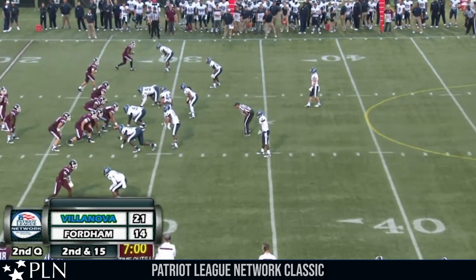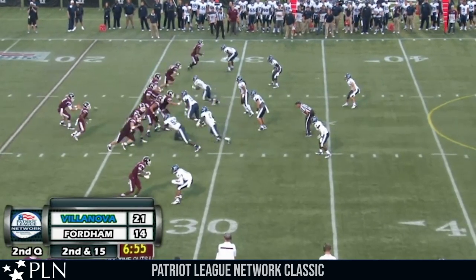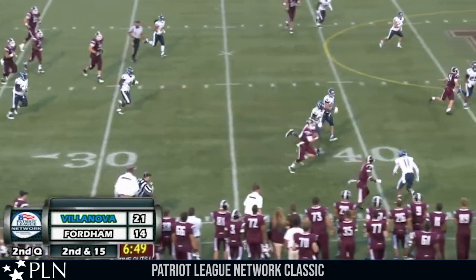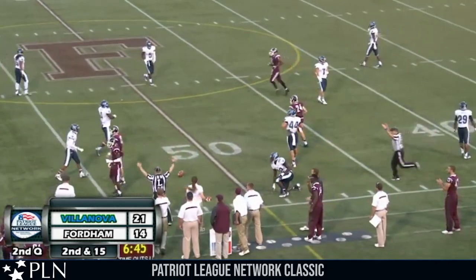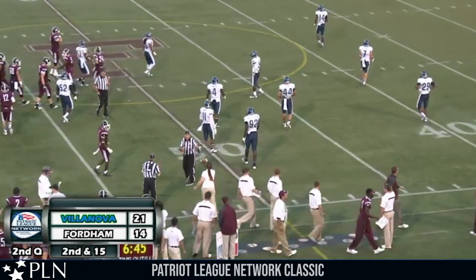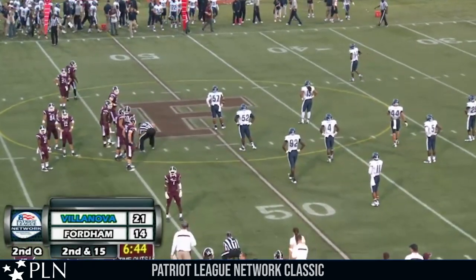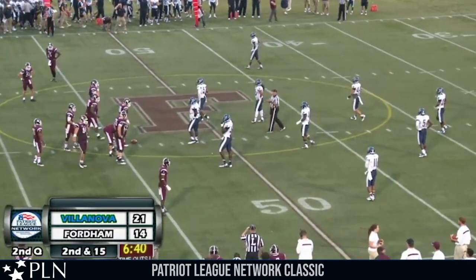Second and 15 for Fordham at their own 28-yard line. Three receivers set and a tight end wing right, running back on the right hip of Niebrick. Niebrick takes the shotgun snap, back to throw, rolls right — he's going to run a lot of room across the 30, up the numbers to the 35, 40, brought down at the 46-yard line. Good for a gain of about 17 yards. They needed 15 and a Fordham first down. Villanova bringing pressure on the far side — Niebrick looks to the near side, no one's there, takes advantage and gets a big chunk of yardage.